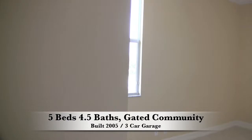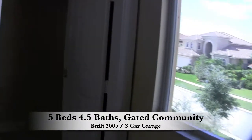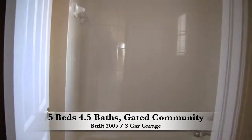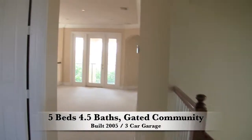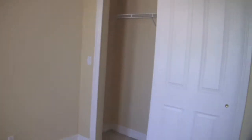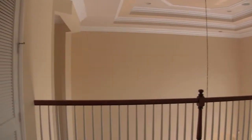Here we have the bedroom towards the front of the house, which has its own door to the bathroom. You have a sink area and then a door that closes off the shower and bathroom area. Here we have the second bedroom upstairs, and here you have a nice sized loft area that could be used as a playroom, another living area, or a little TV room upstairs.